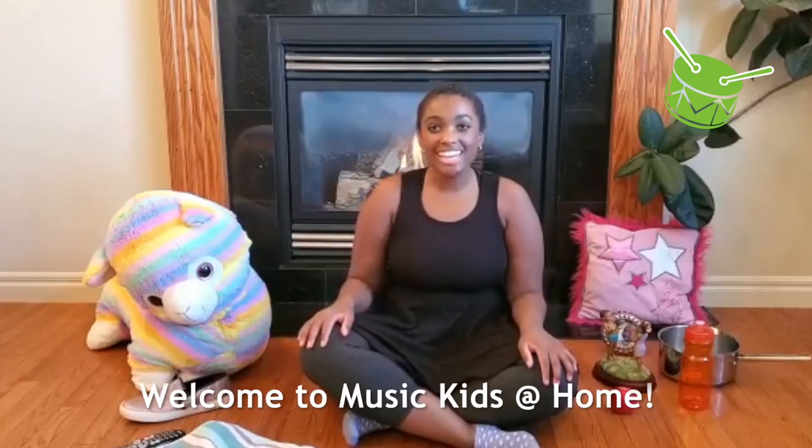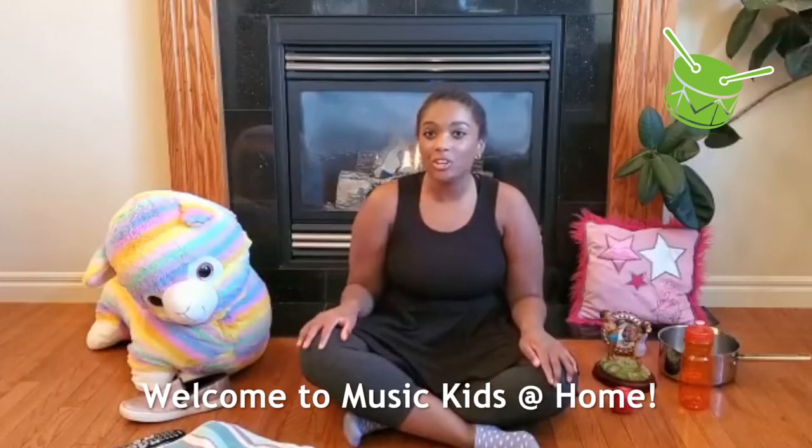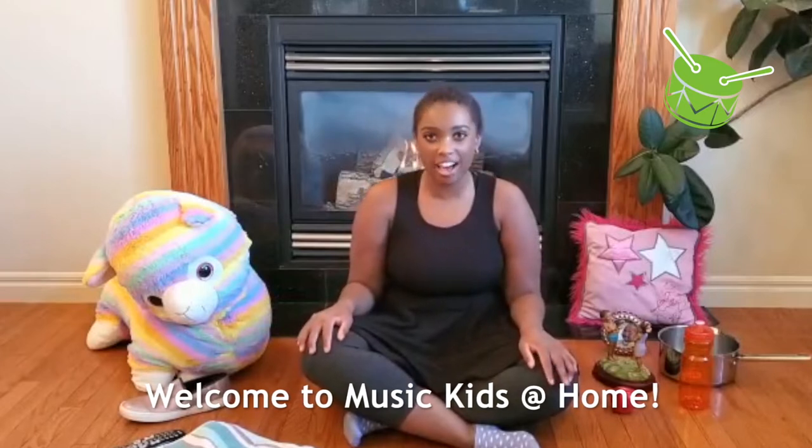Hi friends, it's Ms. Dallas here with Music Kids at Home. Today I'm at my house and I need your help to find all the items in the alphabet song. Remember to pause your video so that you can find all the items. Are you ready?